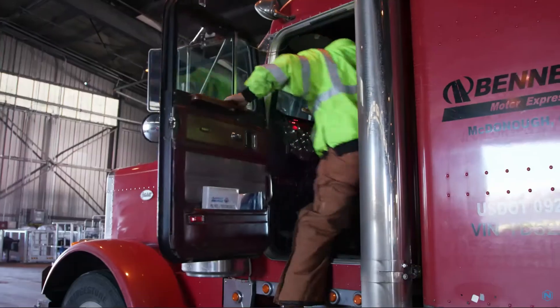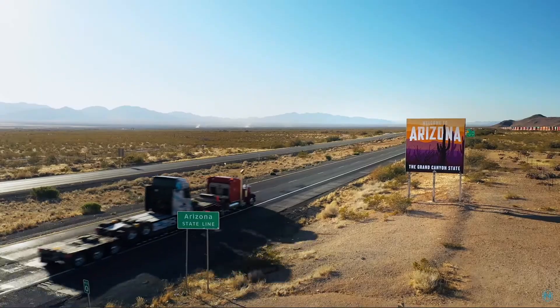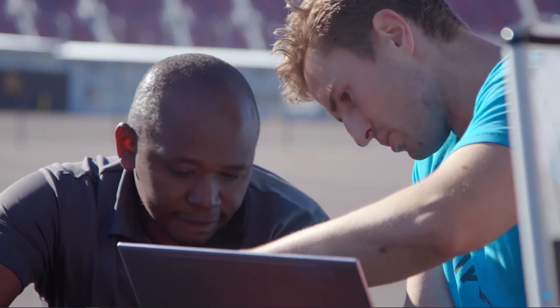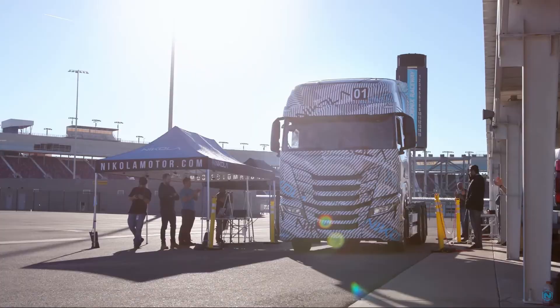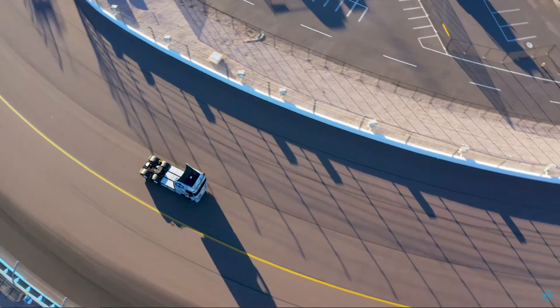To put things into perspective, your average diesel semi-truck averages 6.3 miles per gallon. Meanwhile, in equivalent units, the hydrogen truck averages around 9.1 miles per gallon equivalent — a significant, almost 33% improvement.